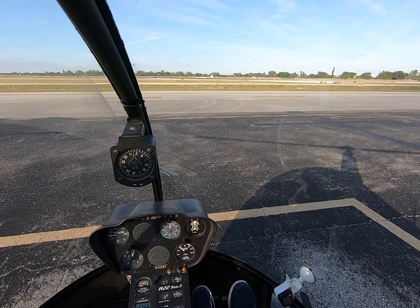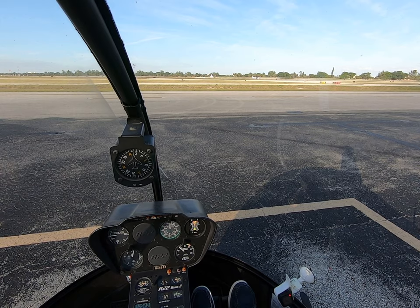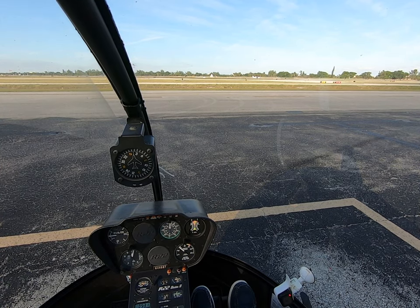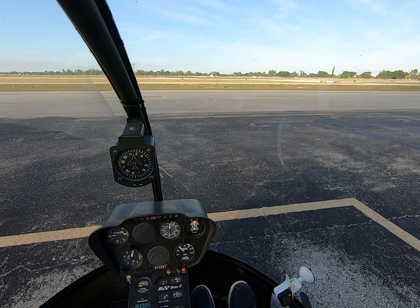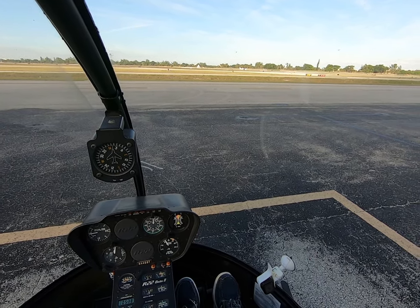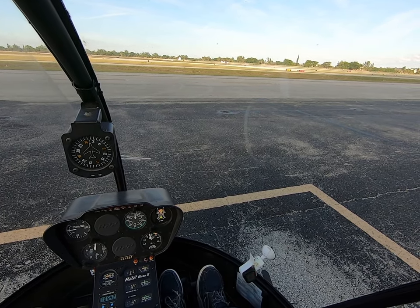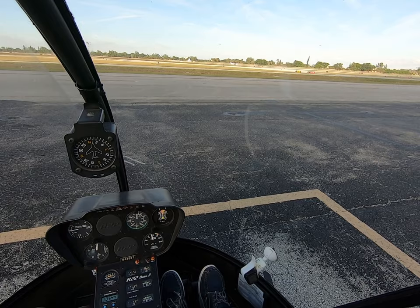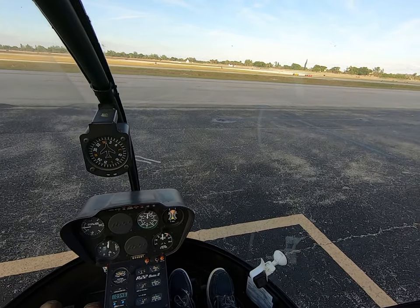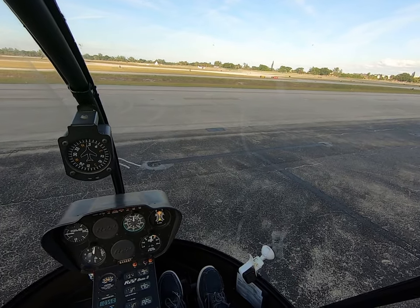So like I said, two-step pickup — just gonna get nice and light in the skids, and then I'll pick it up smoothly. Light. All right, there you go, we're gonna pick up. You overshot the runway — straight in. What do you mean? That holds a lot of power.